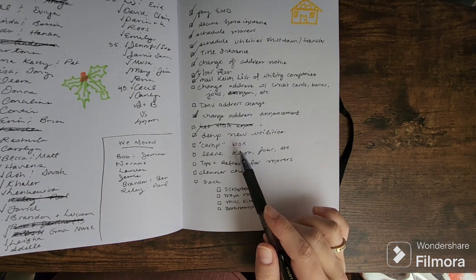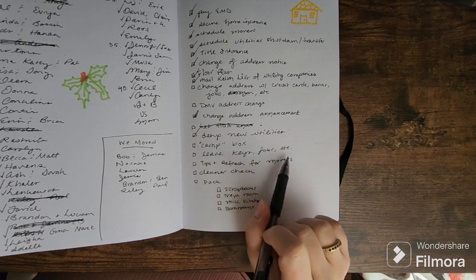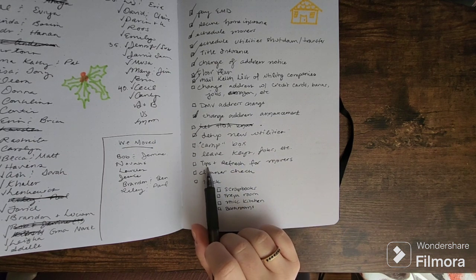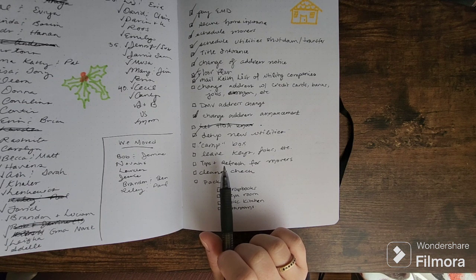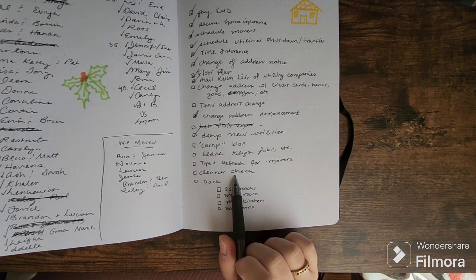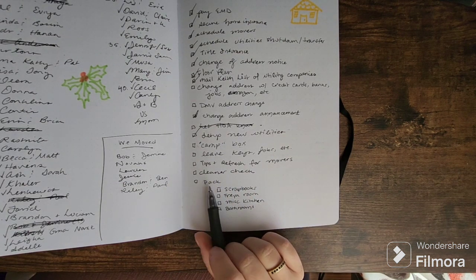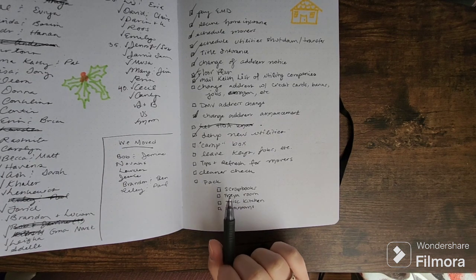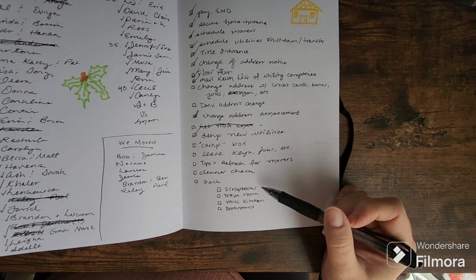I have boxes and some stuff to put in them already, but I need to fill them up with everything we'll need. Some of that I can't pack until the very last minute — like keys and fobs for the house we're leaving. For tips and refreshments for the movers: I'm definitely doing this, but since I don't know what time they're coming, I don't know whether to get morning refreshments like donuts and coffee or something for later in the day. Either way, it's a gesture that helps morale and may mean better care for your things.